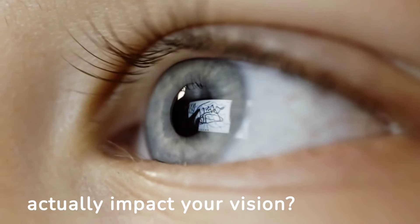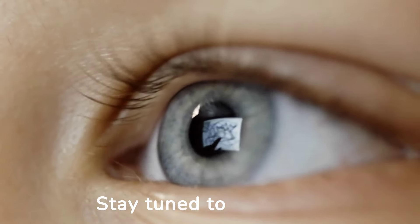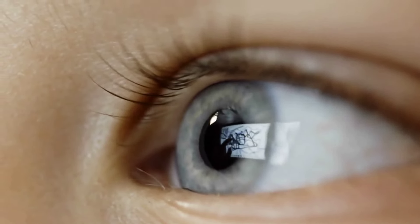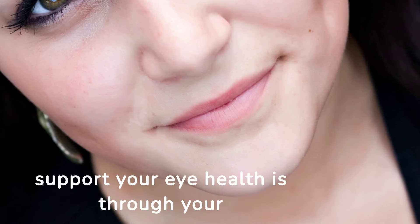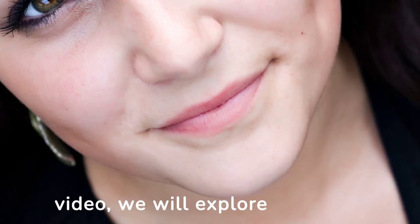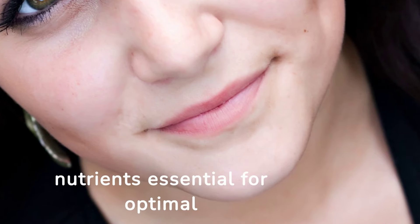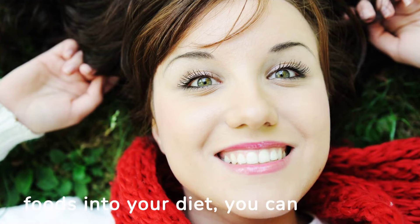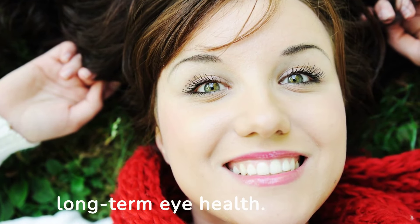Did you know that what you eat can actually impact your vision? Stay tuned to discover the 7 foods that can help improve your eyesight. One of the best ways to support your eye health is through your diet. In this video, we will explore 7 foods that are packed with nutrients essential for optimal vision. By incorporating these foods into your diet, you can nourish your eyes and promote long-term eye health.